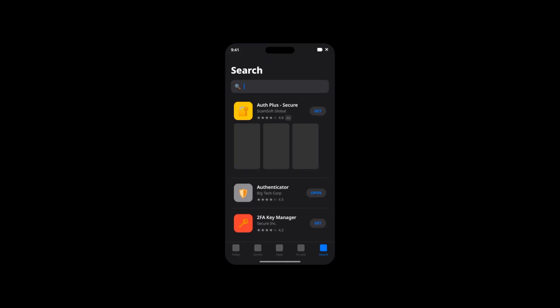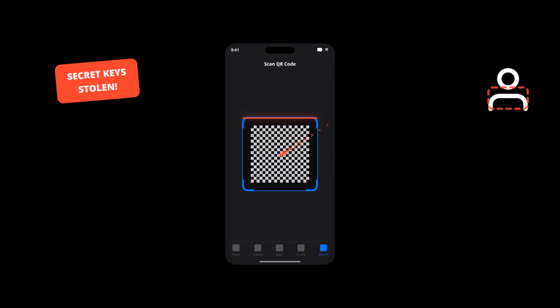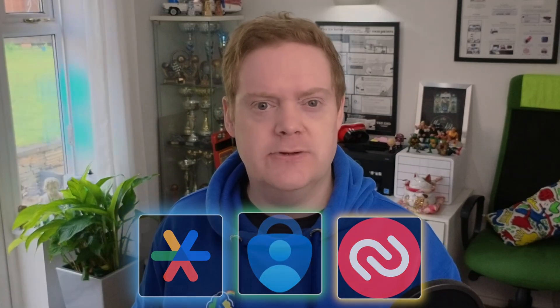This kills SIM swap attacks — even if a hacker steals your phone number, they don't have the phone's physical hardware or the app data, so they can't generate the code. But it's not perfect. Be careful which app you download. Search for 'Authenticator' on the App Store and you might find malicious apps created by scammers. You download it, scan the QR code, and the app quietly sends those secret keys straight to the hackers. Always stick to big brand names you trust — Google, Microsoft, or a trusted security vendor.